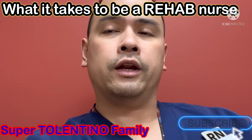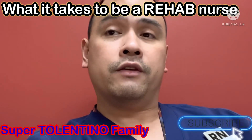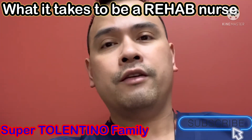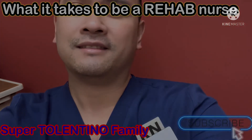I hope this helps if you're interested in getting into rehab nursing. If you have any questions, post a comment down below and I'll try to answer as soon as I see them. Stay safe and stay highly motivated. Bye-bye, thank you.